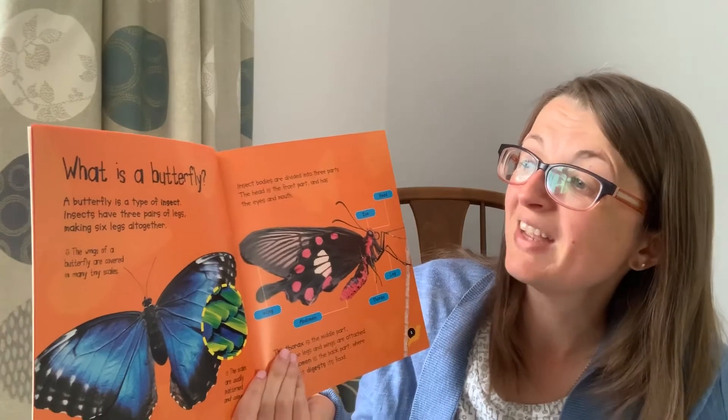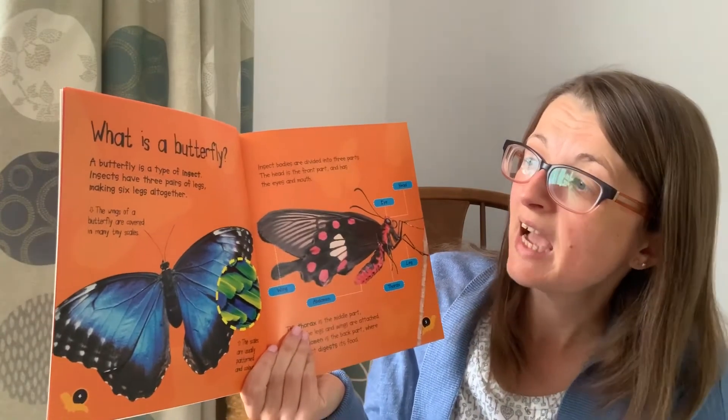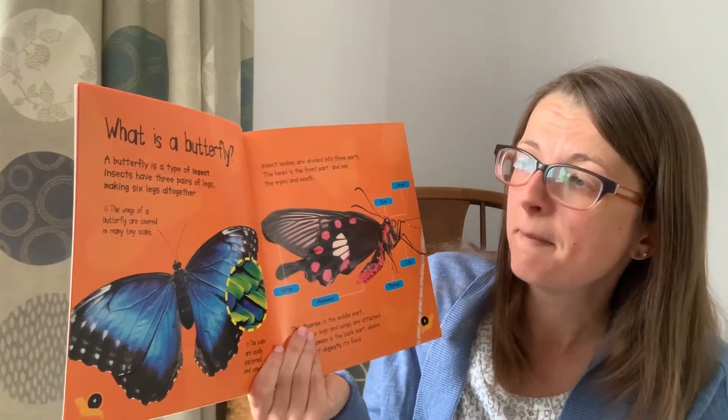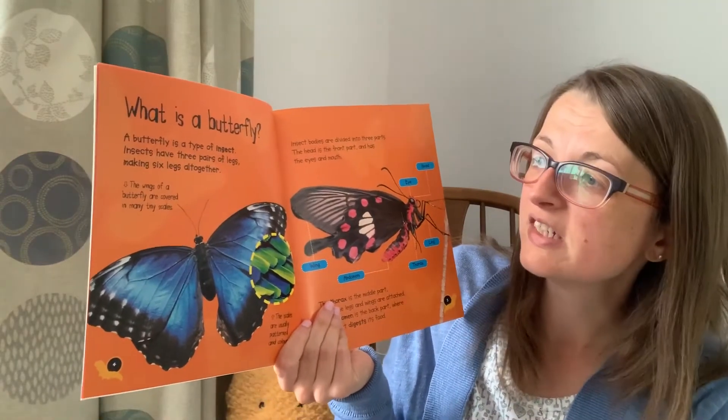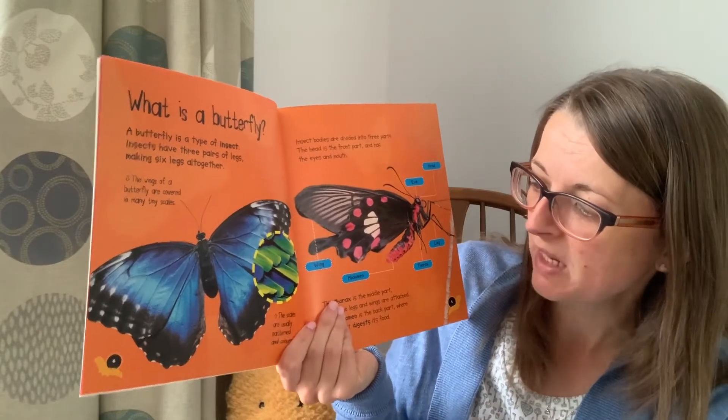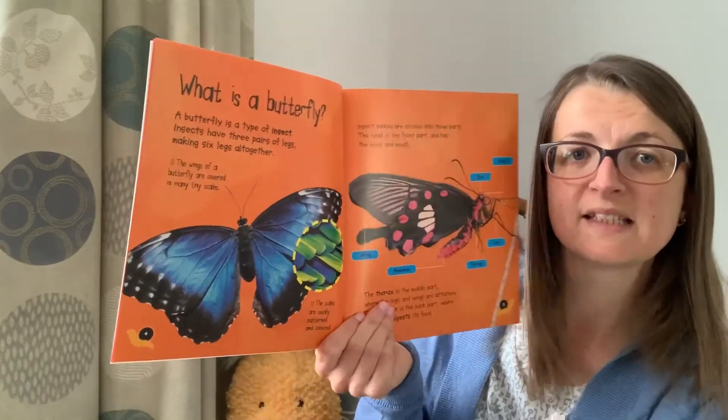A butterfly is a type of insect. Insects have three pairs of legs, making six legs altogether. The wings of a butterfly are covered in tiny scales. The scales are usually patterned and coloured.